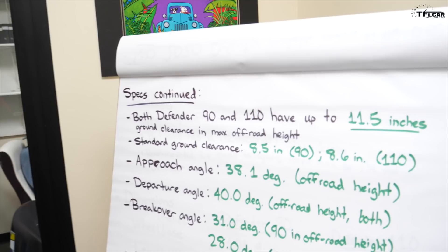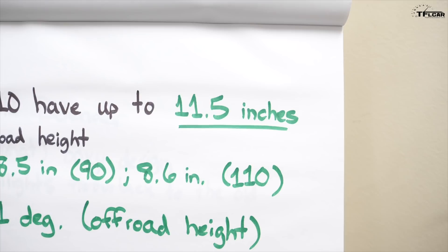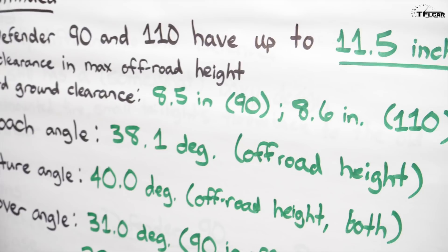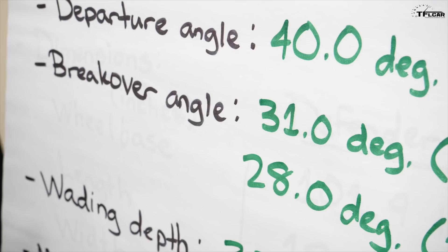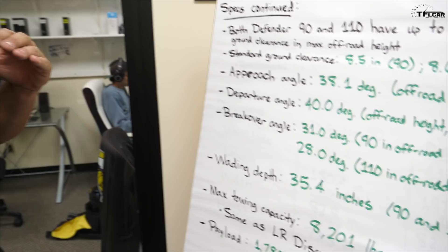On capability and specs: the Defender 90 and 110 both have all-independent air suspension. Maximum ground clearance is 11.5 inches, while standard ride height is around 8.5 to 8.6 inches — giving you about 3 inches of range. At maximum off-road height, you get very competitive approach and departure angles: 38.1 degrees approach, 40 degrees departure. Break-over angle is 28 degrees for the long-wheelbase 110 and 31 degrees for the short-wheelbase 90.